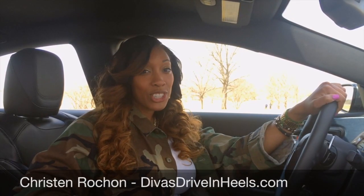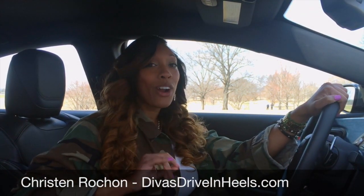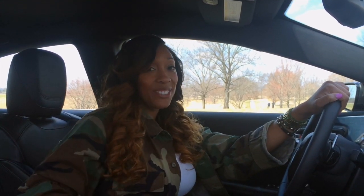Hey, it's Kristen here with DivasDrivingHills.com, and I'm in the all-new 2015 Chrysler 200S. We're actually going to get a test drive of the Chrysler 200S, 200C, and the Limited. So why don't you get in and let's ride.